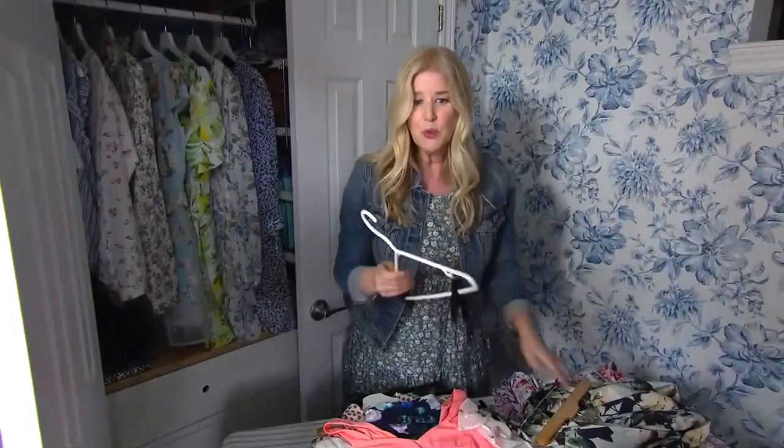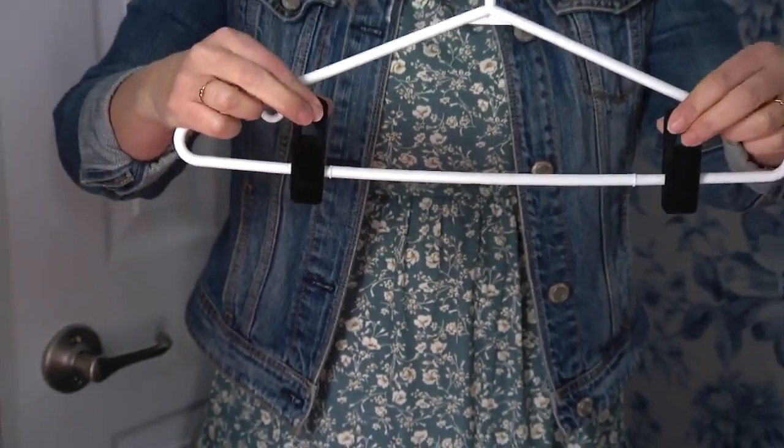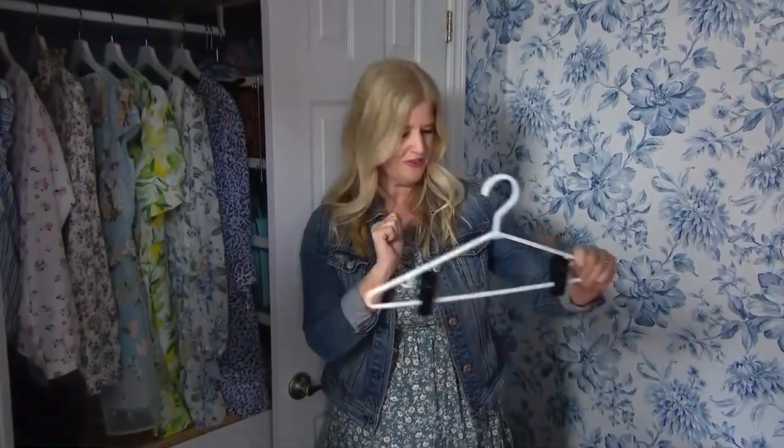I found these really cool clips — you can turn any regular hanger into one that will clip onto your skirts really easily, and you can get them in sets of about 10 or 12. That is so handy. I love those little clips — it's genius! Okay, what are we hanging or folding next?